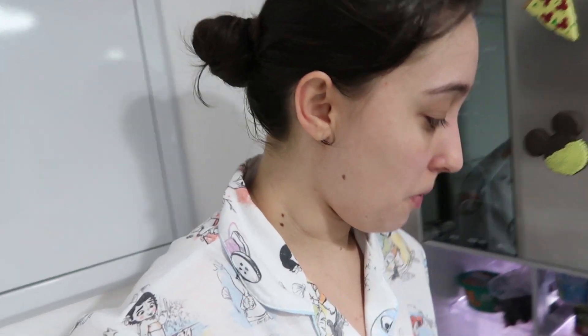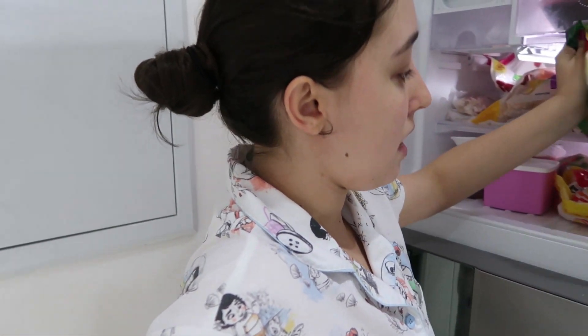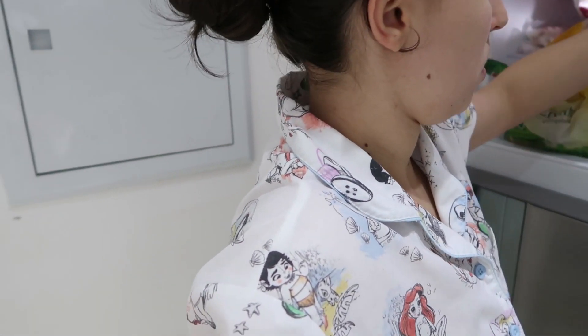Depois vou cozinhar nosso jantar, que eu não comecei a fazer nada ainda. Mas é super rapidinho, super fácil. Espero que vocês gostem da receita. Já tomei meu banho, pessoal. Agora quem tá tomando banho é o Felipe. E enquanto isso eu vou pegar as coisas pra gente fazer a receitinha. Eu vou fazer um arroz com carne e grão de bico. Então eu tô pegando aqui minha carne que tava descongelando, o tempero caseiro, vou pegar grão de bico - eu tenho congelado, mas você pode cozinhar também ou usar aqueles de caixinha que já vem cozido. Vou colocar um tomate e um pouco de pimentão vermelho também.